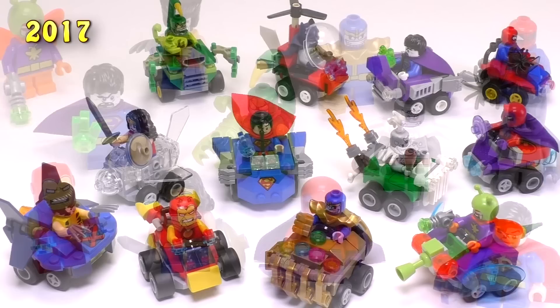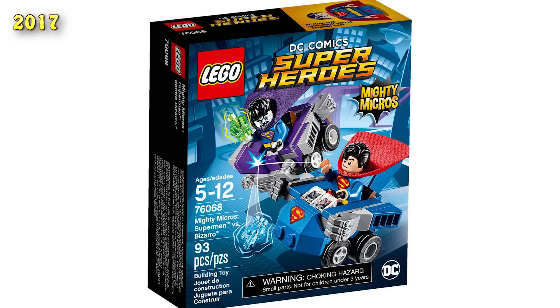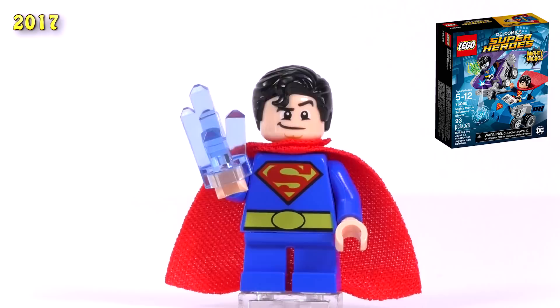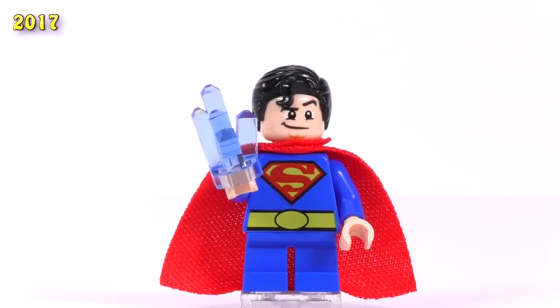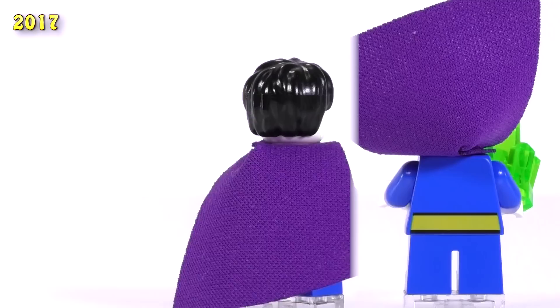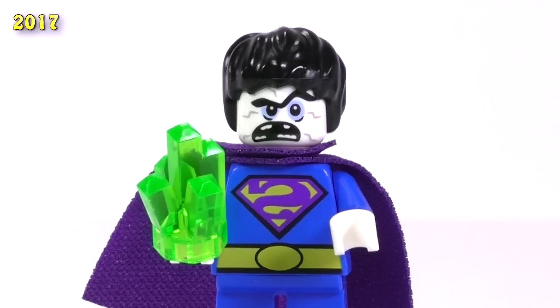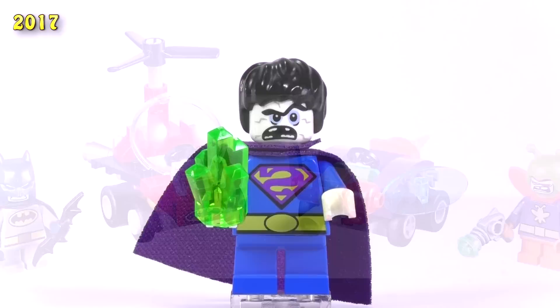Moving to 2017, where we got another six sets — three for DC and three for Marvel. Starting with DC, this first one was a super fun idea: Superman versus Bizarro. Of course we have to have Superman as a Mighty Micros. Nothing too exciting about the print for his torso, but I can appreciate they included a little butt chin print for his face. Bizarro is one of my favorites because you can't get Bizarro Superman unless it's a San Diego Comic-Con exclusive, which is like hundreds of dollars. Because it's Bizarro Superman, this wacky expression on his face fits fine with even a regular version of the character.